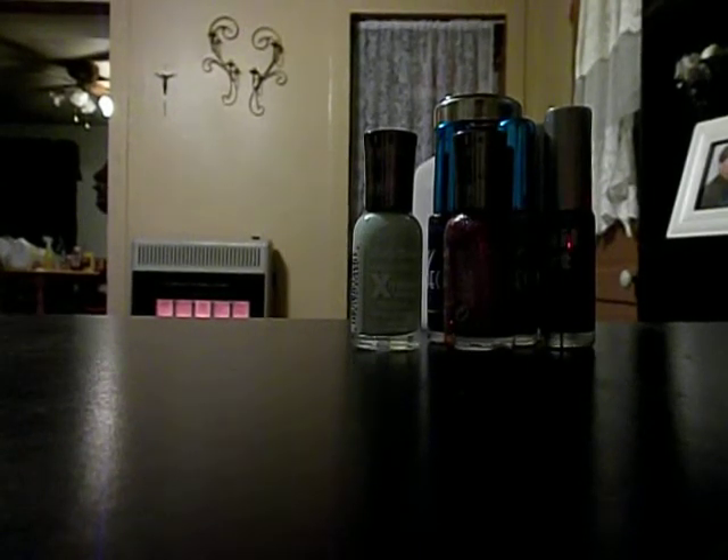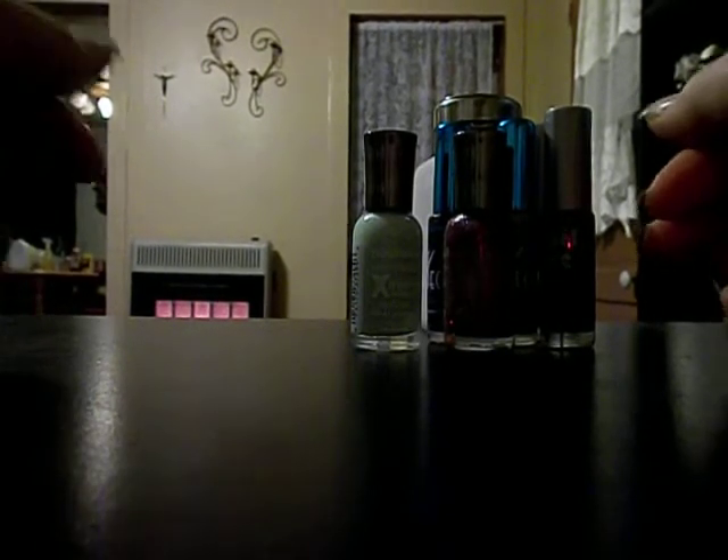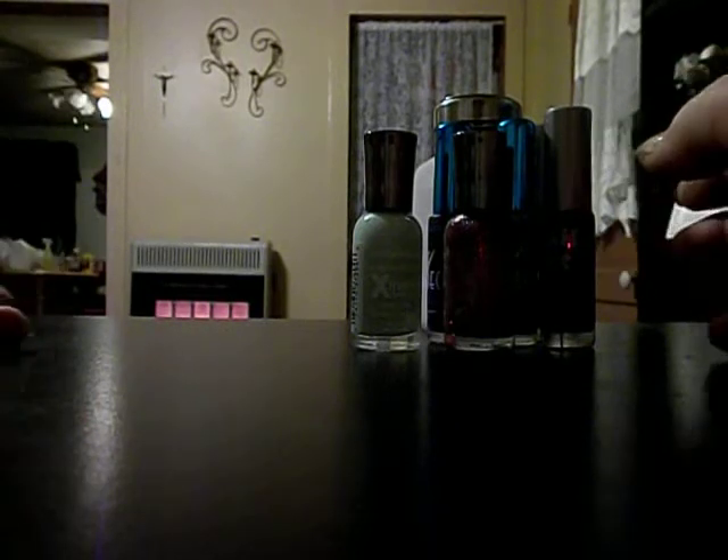Hi everybody. I'm going to do a haul. I tried doing this on my computer and it wouldn't let me so I'm going to start now. This haul is from eBay, Walmart, Dollar General, Family Dollar, and different places.